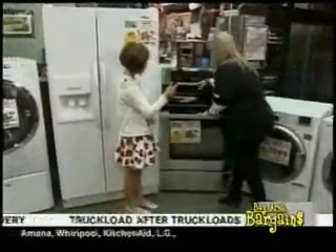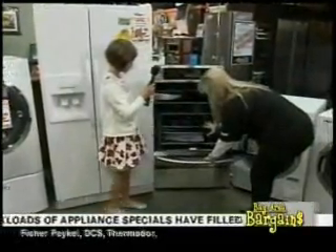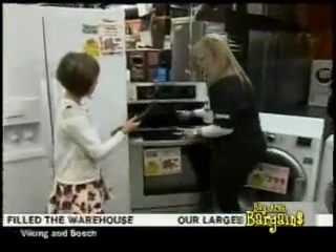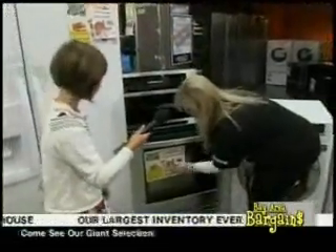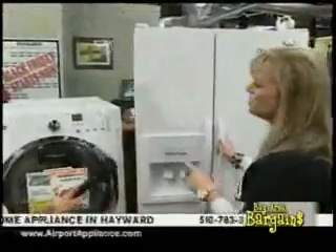This is a wonderful LG range. It has a warming zone and it's five cubic feet — a huge oven — and it's convection so it's fast cooking. It's also self-cleaning. I cannot believe we're doing this price: $599.